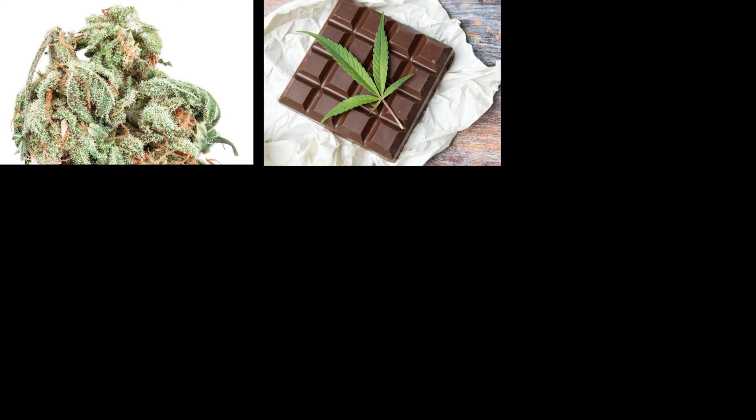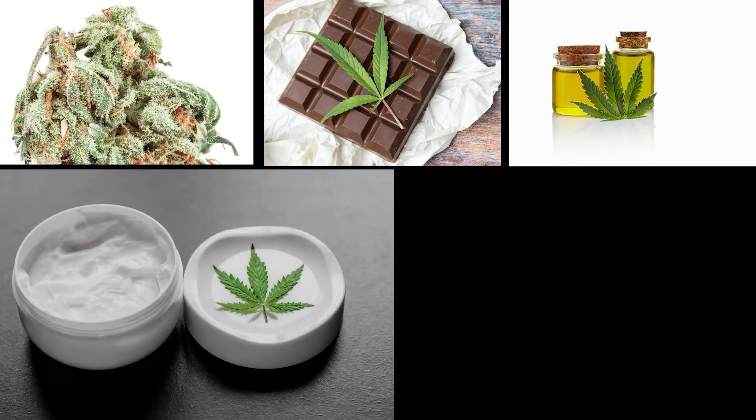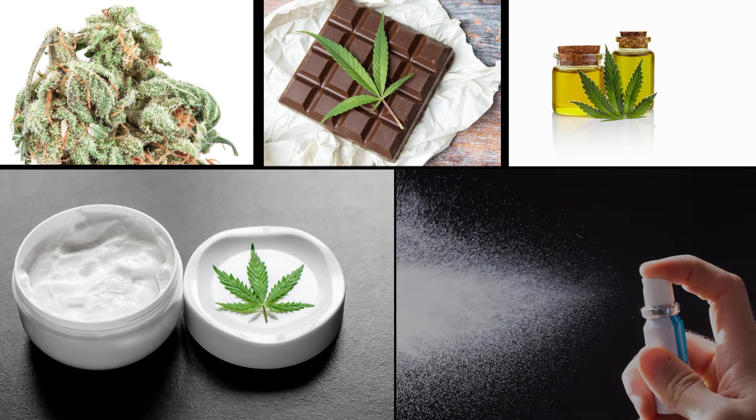Marijuana can be ingested in a variety of ways: dried leaves or buds for smoking, edible products like cookies, brownies, or candies, oil for vaporizing or mixing into hot drinks or foods, creams that can be applied on the skin, or sprays for your mouth.